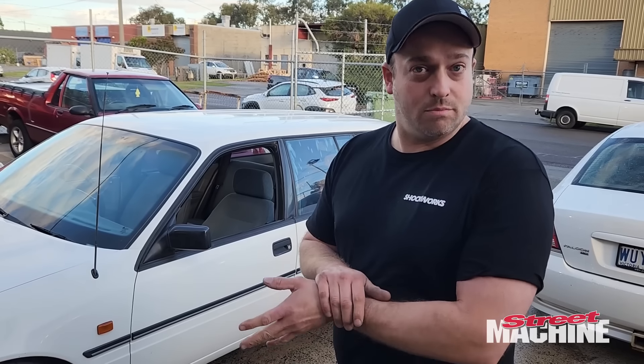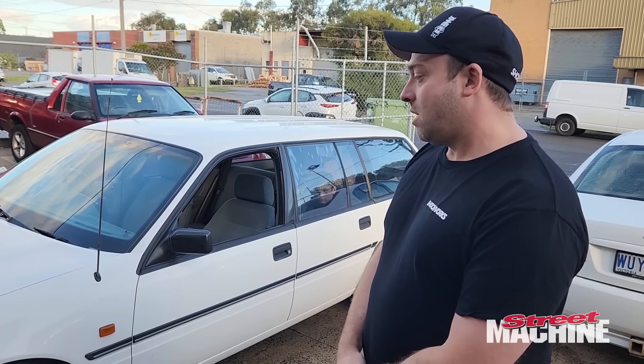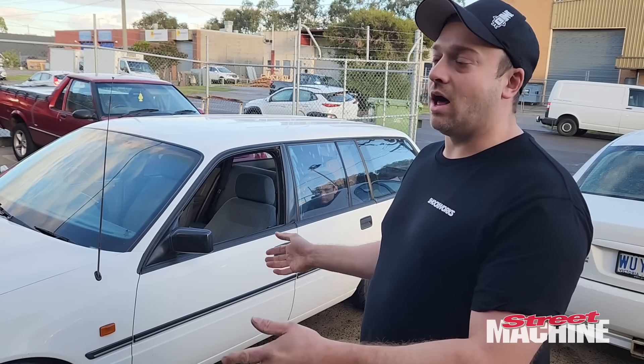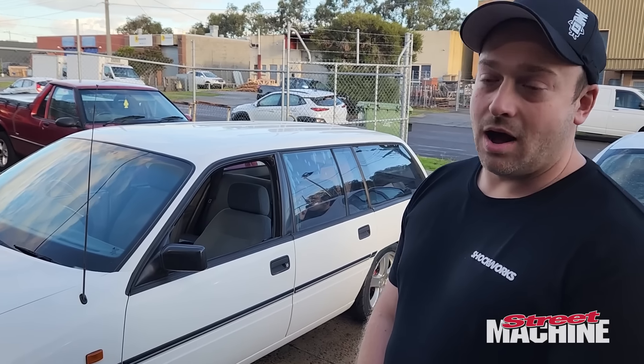It drives really nicely. I mean, if it was manual it would probably be a little more street friendly — the Turbo 400 is pretty aggressive in it. But it has really nice street manners and then you can obviously wind it up when you go to the track. Yeah, it's just worked out really well. Well, let's go for a drive. Yeah, let's do it.